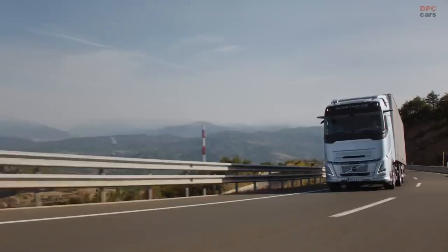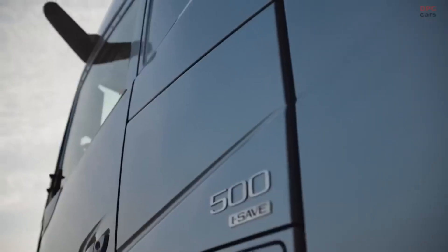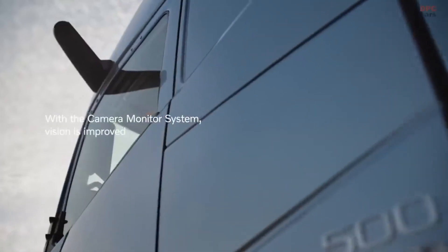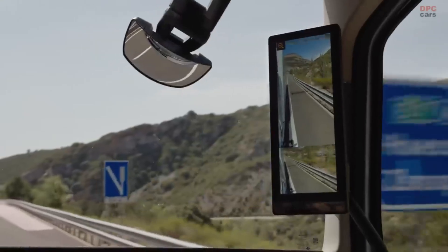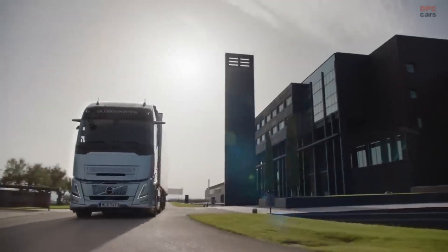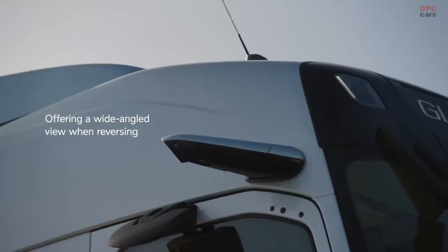A Globetrotter XXL cab provides ample room and comfort inside, and the integrated infotainment and audio system ensures a first-rate ride. Even in difficult terrain, the truck's light and responsive handling is ensured with Volvo Dynamic Steering. Due to configuration and market factors, prices can vary — visit the official Volvo market sites for the most up-to-date information.